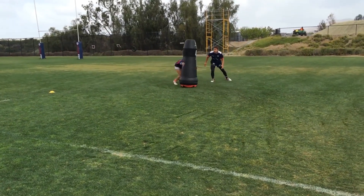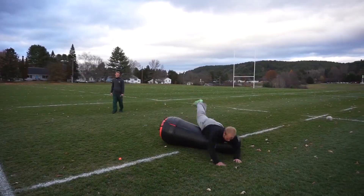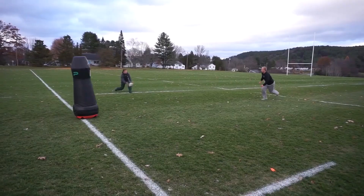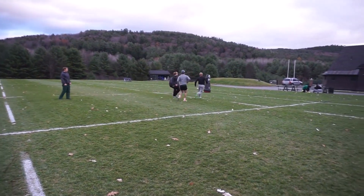So we invented a mobile tackling dummy — something that runs around the field at the speed and agility of an NFL player and allows you to safely tackle it, safely bring it to the ground, eliminating player-on-player contact in practice and creating a safer opportunity to train the skills that you need to effectively perform on Saturday.